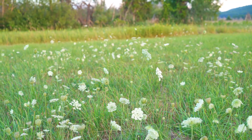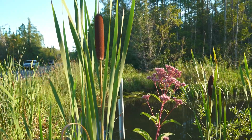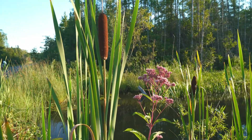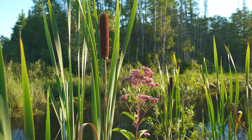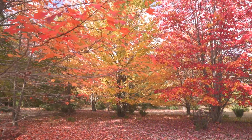Late summer in northern Michigan, the Queen Anne's Lace is unfurling along the roadsides, and in a nearby wetland, the Joe Pye weed smiles into the sky. September gives way to October, and the hardwood forest turns burnt orange and flaming red.